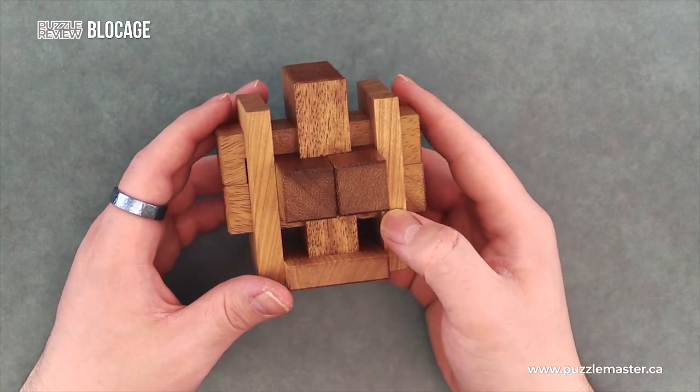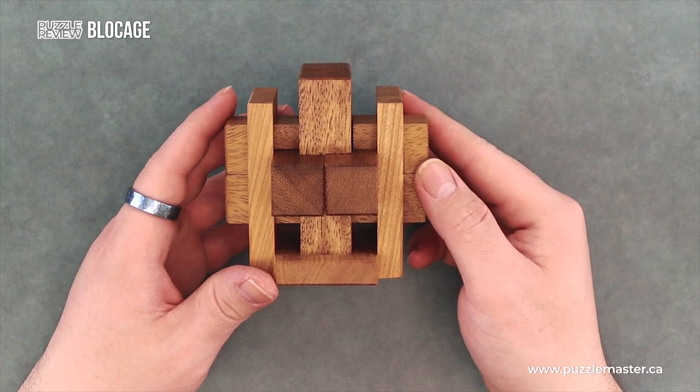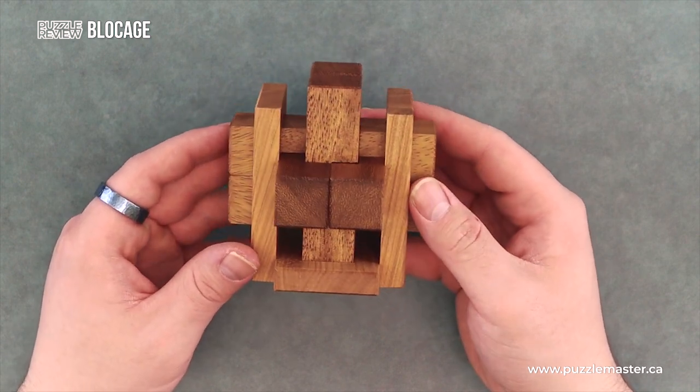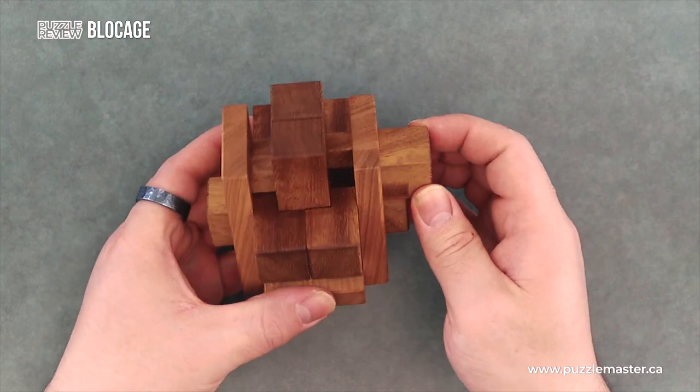We see that this is more of a one-tone wood look, but it is available in multiple two-tone looks as well. It consists of seven pieces that slide against each other like so.